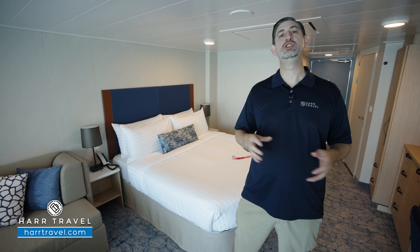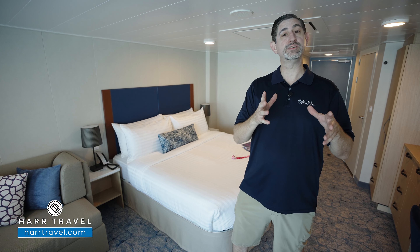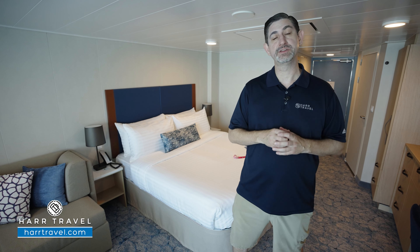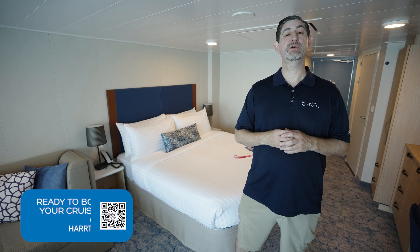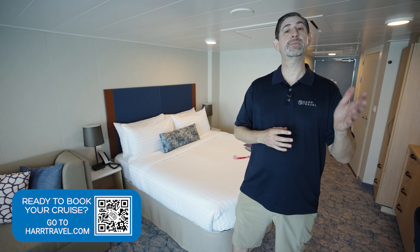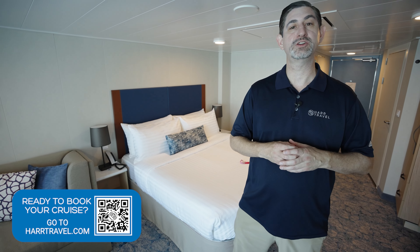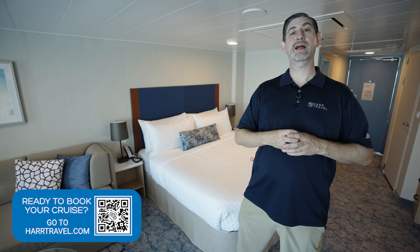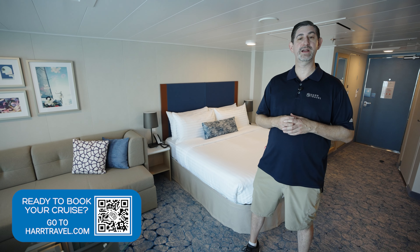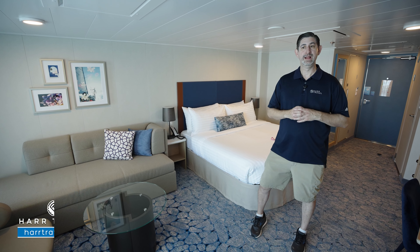This particular category is a junior suite. It's a great upgrade opportunity for a lot of our guests. This falls in Royal Caribbean's C-Class of Suites. I'll explain what that means and tour the space in just a moment, but keep in mind when you're ready to book this beautiful junior suite or any suite with Royal Caribbean, Celebrity, or Silver Sea, make sure you reach out to the experts at Hartravel or book it right on Hartravel.com.